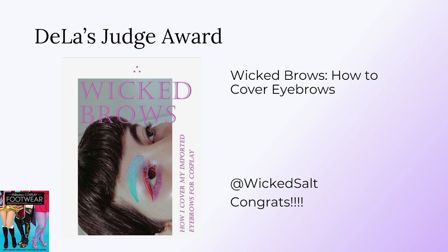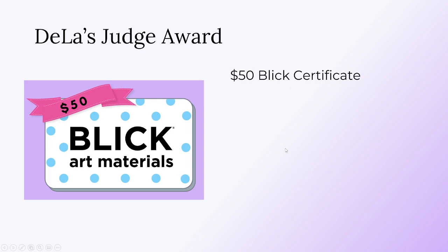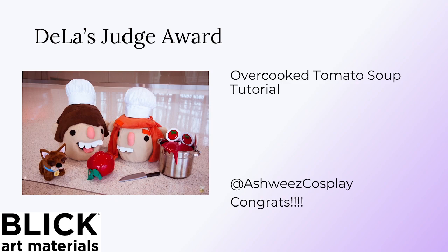I also quickly want to mention that WickedSalt also submitted some really great posing tutorials, so if you're looking for more tutorial content, definitely check out everyone who submitted to this contest. For De La Doll's second Judge Award, a $50 Blick gift card, it goes to Ashwee's Cosplay for her overcooked tomato soup prop video. De La Doll really loved seeing the clever use of materials, using fabric as a liquid was a really clever idea, and the tutorial was really clear and well presented. Congratulations to Ashwee's.